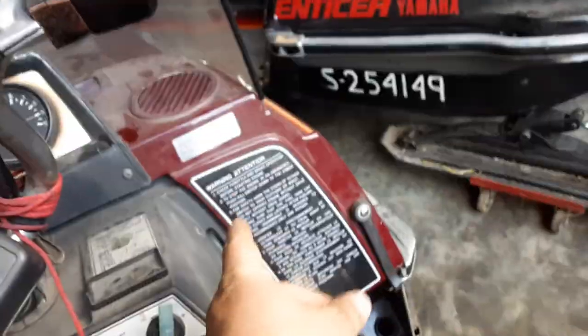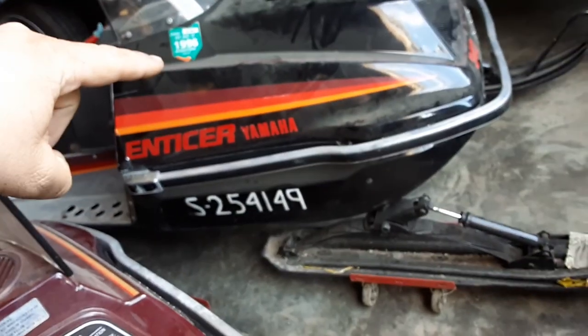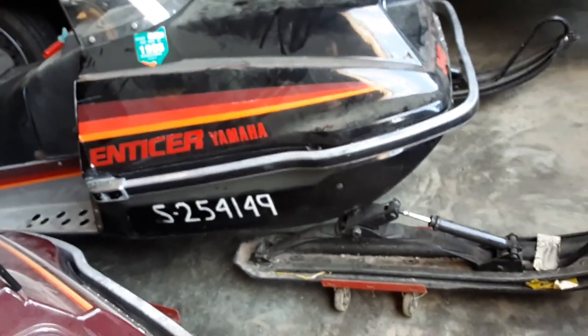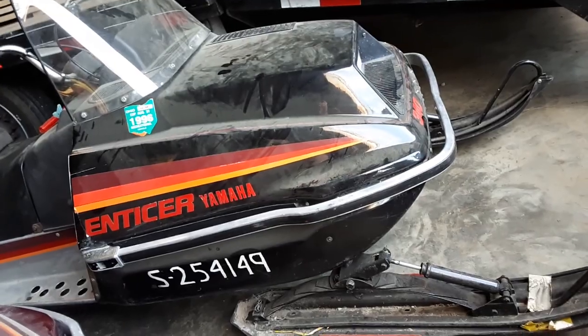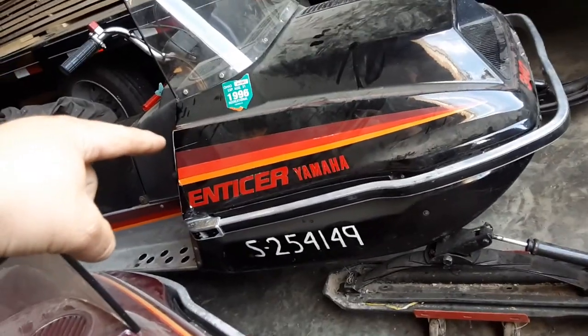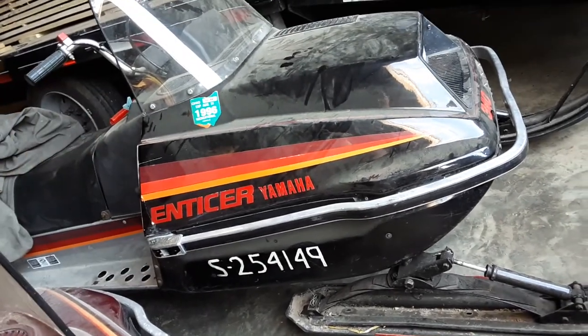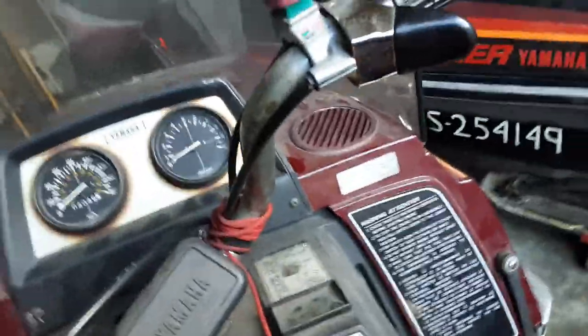I need to get the ignition ordered. I'm gonna leave the one off that sled on here and put a brand new one on that sled. I also need to order the shock for that sled, which is forty dollars off of Amazon. This one seems to have a good shock in it. Any of you Enticer guys out there that might be watching — let me know where I can get a new one of these.